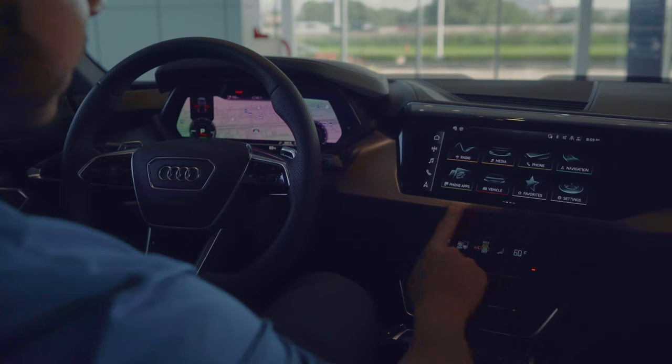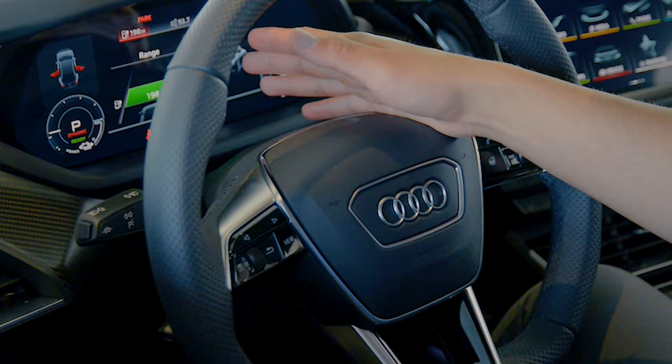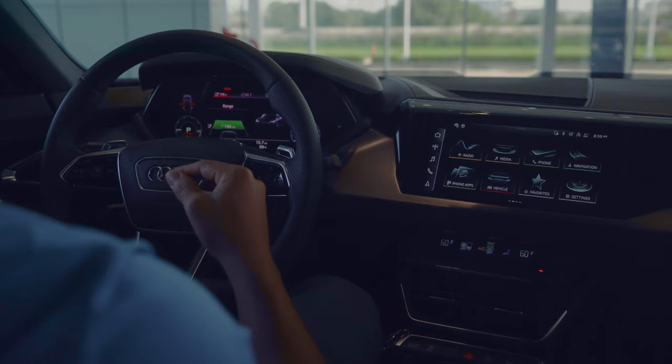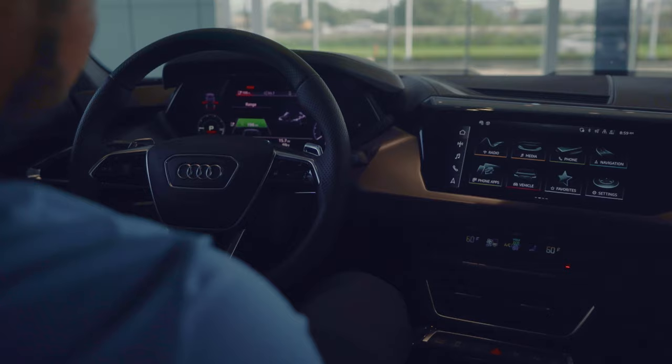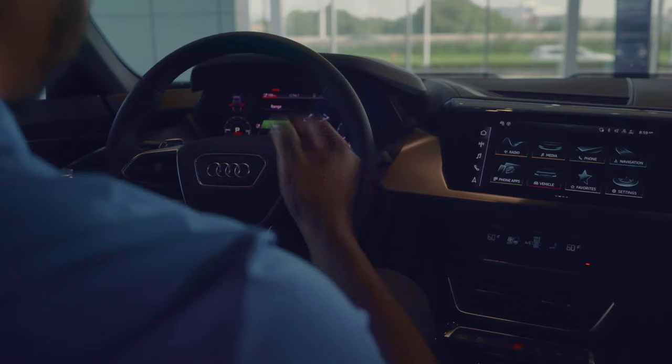You get a 10.1-inch display and Audi's virtual cockpit right in front, which lets you see GPS navigation and tab between vehicle information, radio, and phone. Our range shows about 198 miles remaining; you get up to 238 miles of total range on the e-tron GT, which is slightly more than the first-gen e-tron. Audi displays your normal everyday driving conditions so you know you'll reliably get those 238 miles.